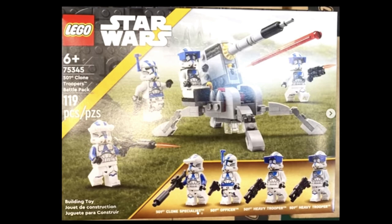Moving on to the 501st Clone Troopers Battle Pack. I decided to buy the 501st set — I didn't care about it when it came out, but I bought it before it was discontinued. I don't really know why I bought it, because I'm not a Clone Trooper nerd, like Mandar Productions.